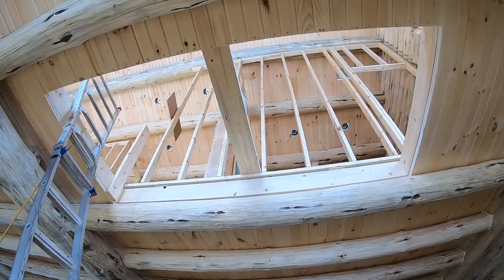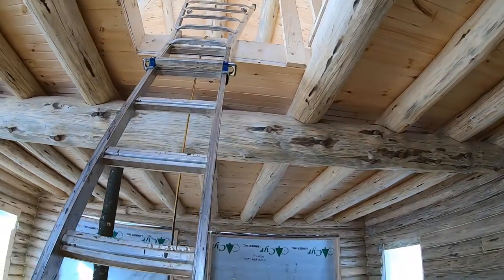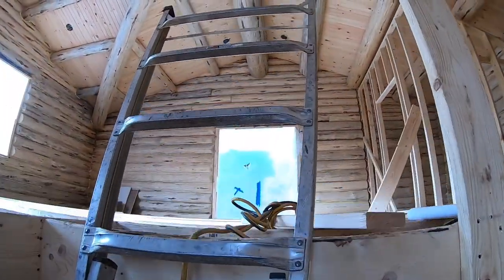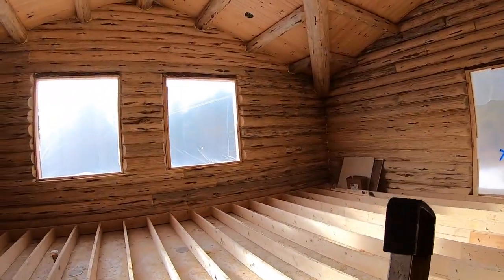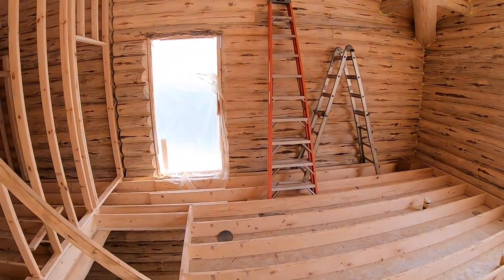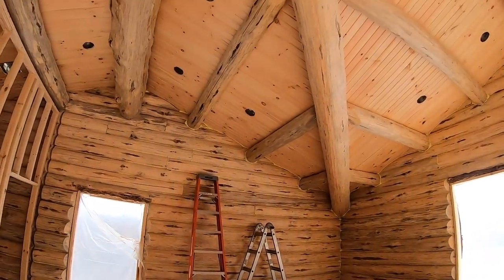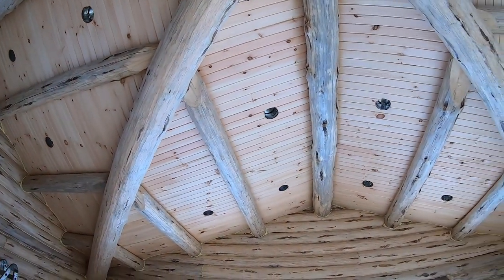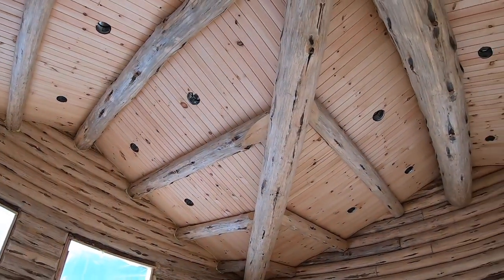We've got framing — wow, they've been busy! Let's go up and take a look. Looks like they've got all the can lights in there and everything's been run. That's good.